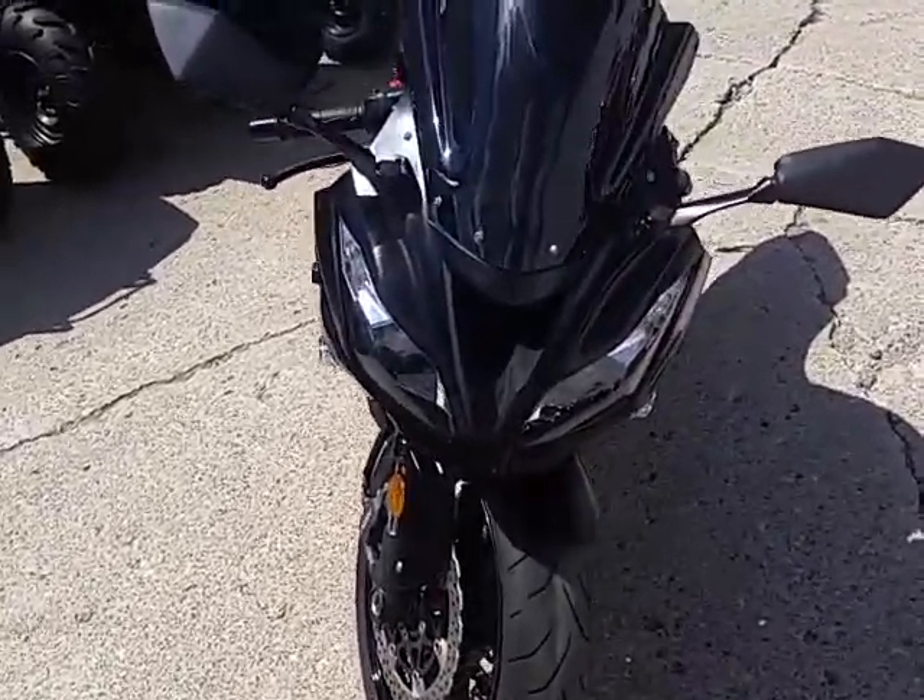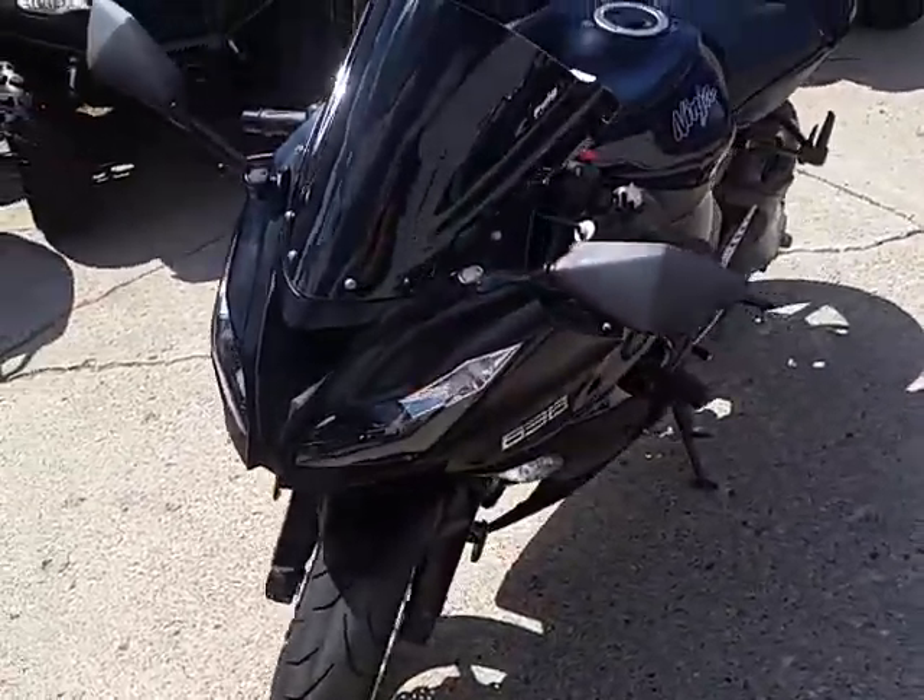It's as clean as they get. It's got 1,600 miles — not even broken in.